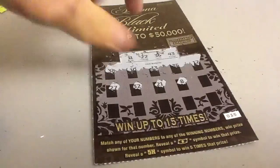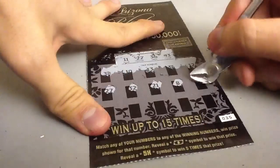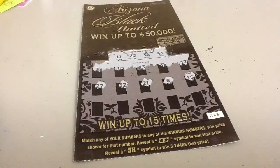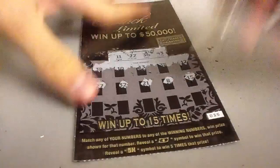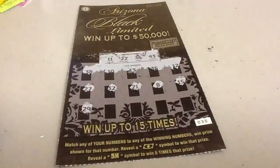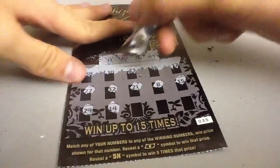Ladybug. A ladybug is a flying beetle with spots. They are different colors, but I like red and black. They crawl around the flowers and on the leaves of trees. They fly up into the air and sometimes land on the leaves.